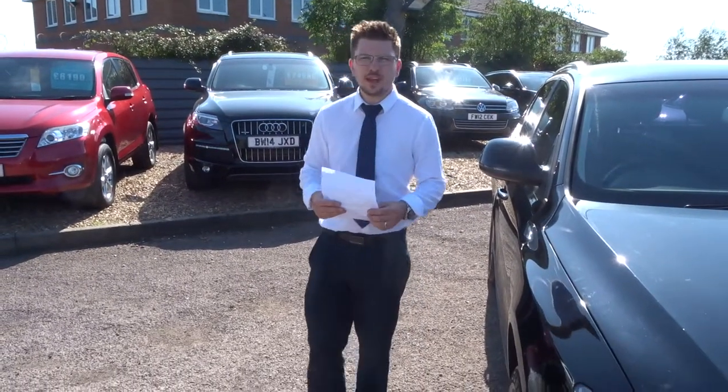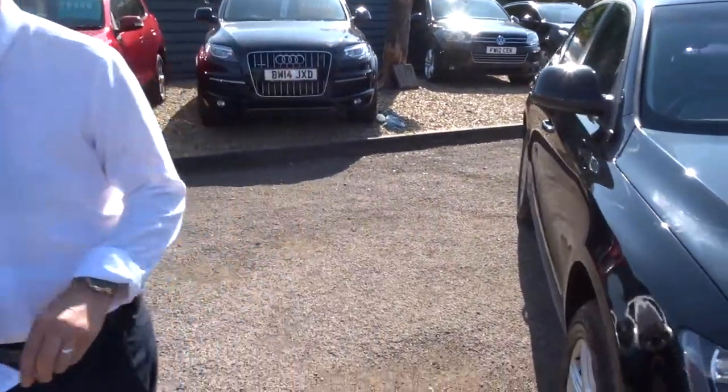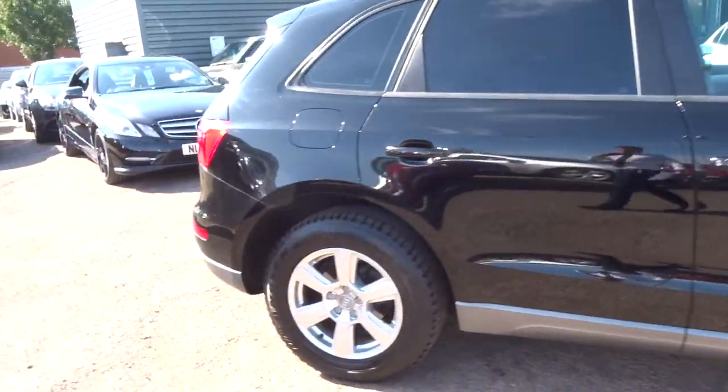Welcome to Country Car, my name is Tom. Here we have a lovely Audi Q5. Let's give you a walk around the car. This is a 2010 2 litre Quattro, so it's four wheel drive.